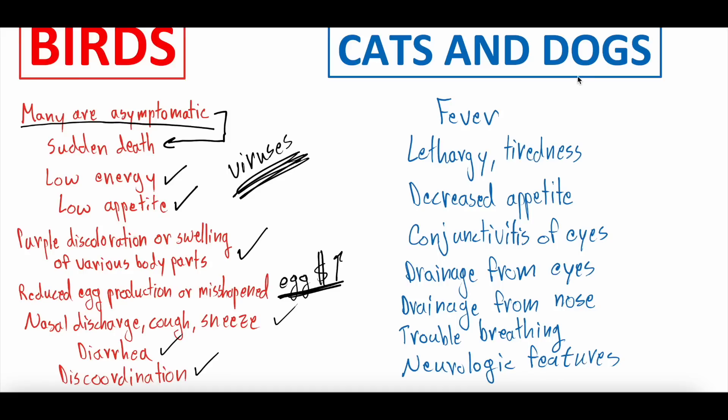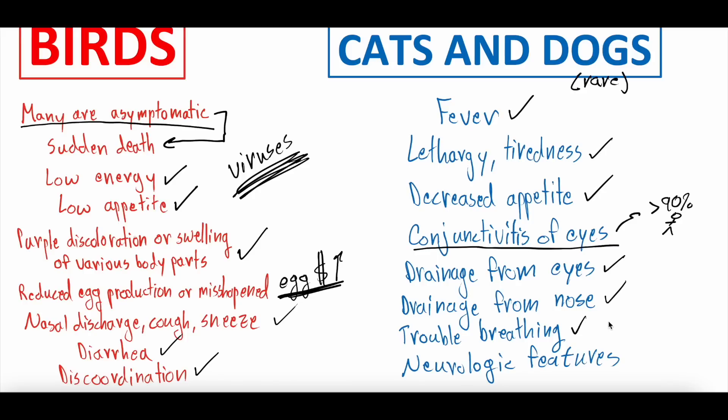Cats and dogs tend to have similar symptoms to each other. Remember, dogs getting bird flu is much more rare than cats. They get things more consistent with how humans present when they have bird flu: fevers, lethargy or tiredness, decreased appetite. They also get conjunctivitis of the eyes — in our previous videos, we talked about how more than 90% of humans who've gotten bird flu get conjunctivitis or redness of the eyes, sometimes called pink eye. They can also get drainage from the eyes or the nose, and pulmonary symptoms like trouble breathing, increased work of breathing, or dyspnea.